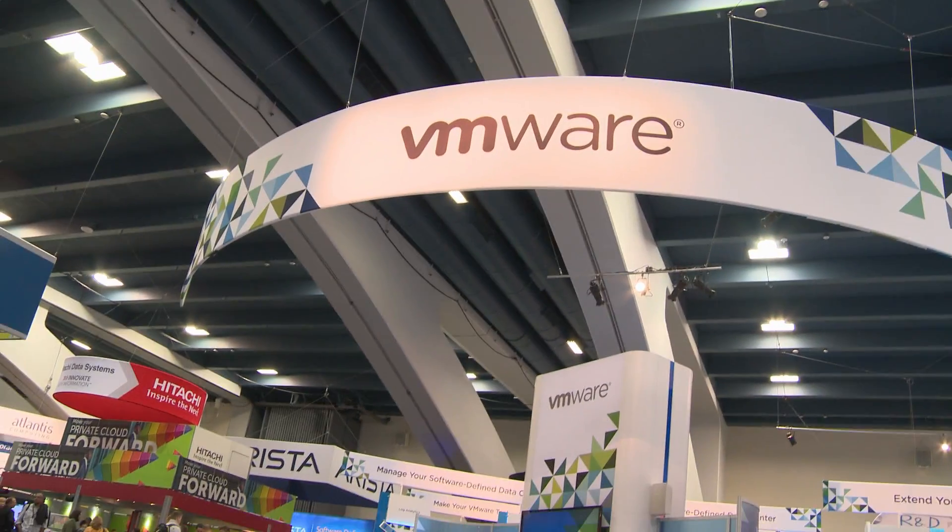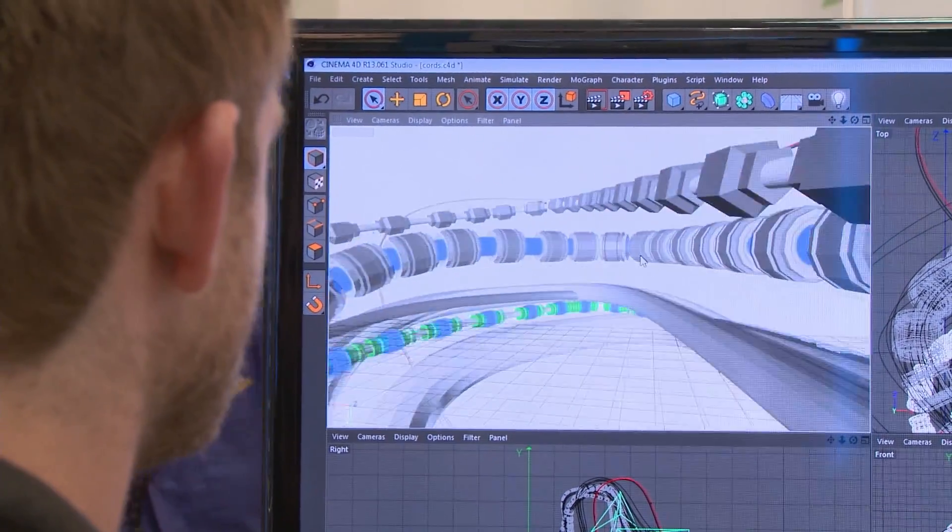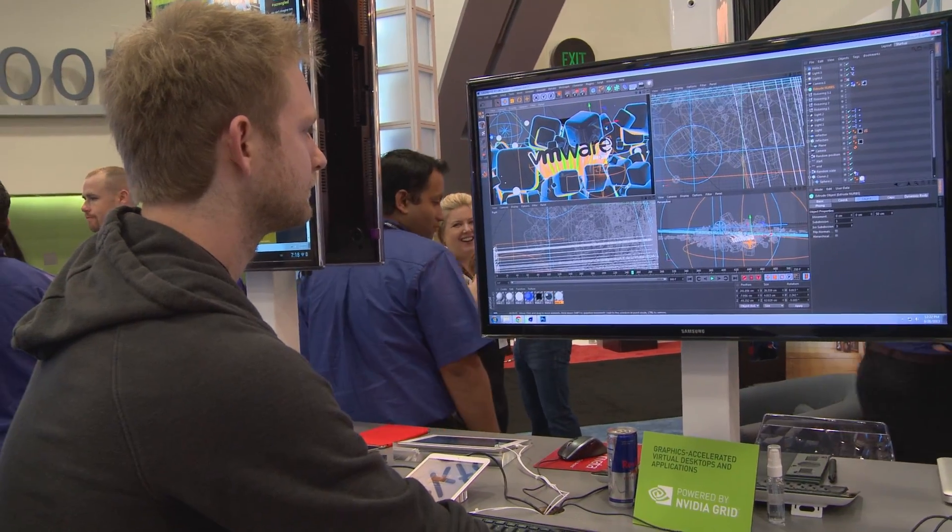We also have virtualization partners VMware and Citrix showcasing how NVIDIA Grid is allowing them to virtualize top 3D applications and deliver those to any device — tablet, smartphone, or PC.